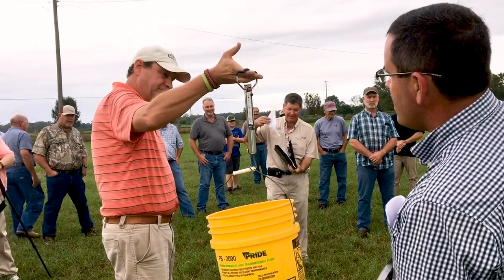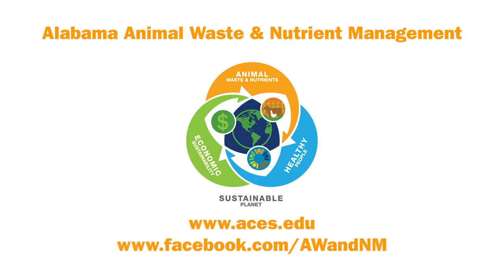Call or email us and we will help you find the answers you need. For more information, check out our website or our Facebook page.